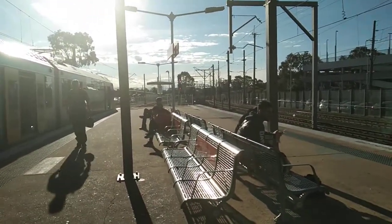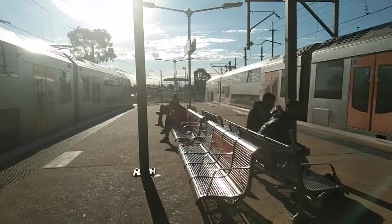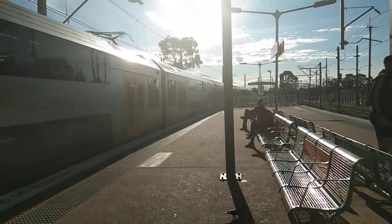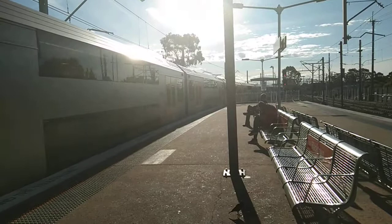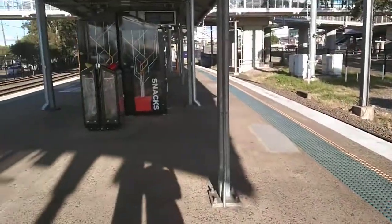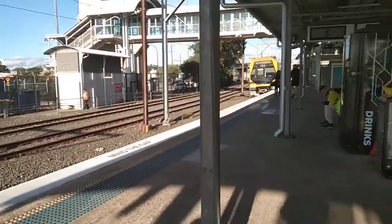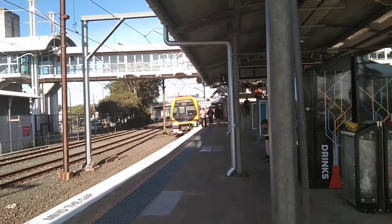Four-car M set now arriving into platform 1, Leppington service. The set is M10. The next train on platform 2 goes to Richmond. First stop Marion, and then all stations to Richmond. The train on platform 1 goes to Leppington. First stop Seven Hills, then all stations to Parramatta, then all stations to Liverpool, then Casula, Glenfield, Edmondson Park, and Leppington.